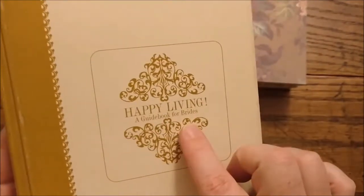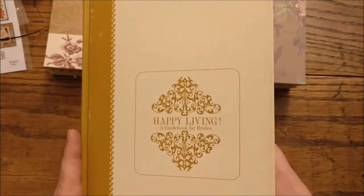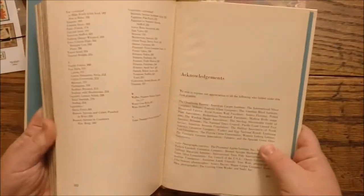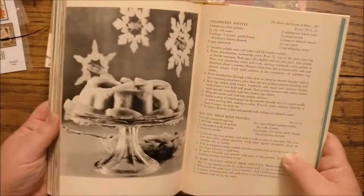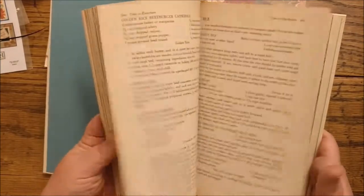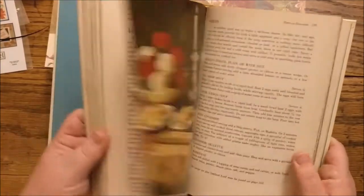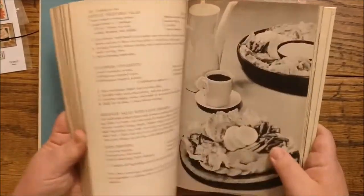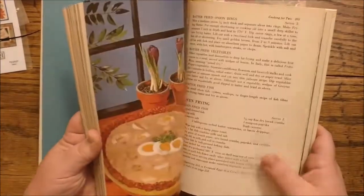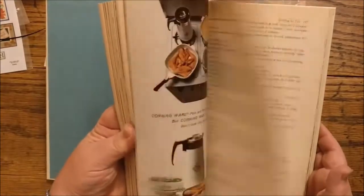One more thing I found at the thrift store: I found this book — Happy Living: A Guidebook for Brides. I liked the cover. I thought the cover could work well for a guest book, maybe for a wedding — I would obviously take all the insides out. But when I was looking at the insides, I really liked some of the pages in here too. At the back, we're going to learn how to cook. Not looking too appetizing here. I don't even want to know what that is — it just looks nasty.